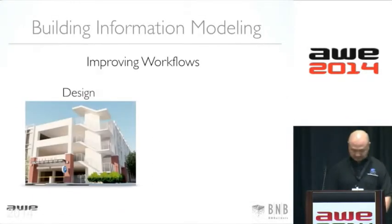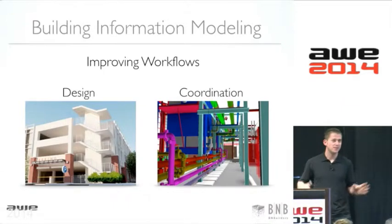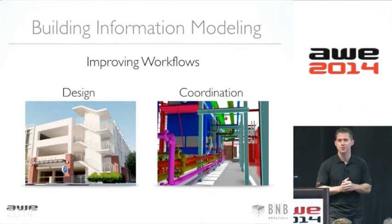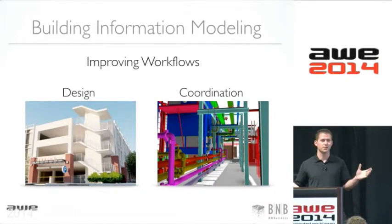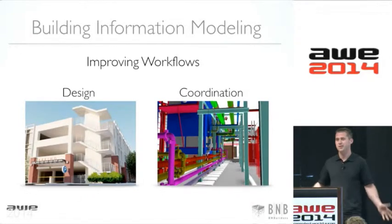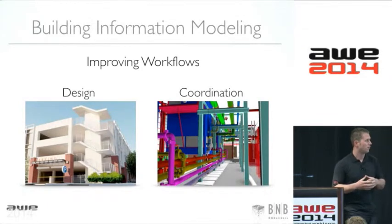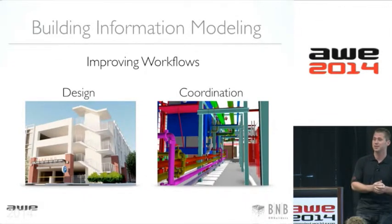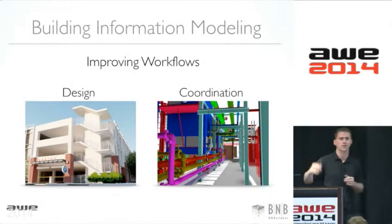I'm going to start off by talking a little bit about building information modeling. If you are in the AEC industry or are familiar with it, you probably know that building information modeling is transforming the way buildings are designed and coordinated. It's a very collaborative effort. We bring all these models together during design and coordination, allowing us to design things we've never been able to design before, get them coordinated, and take them out to the field.